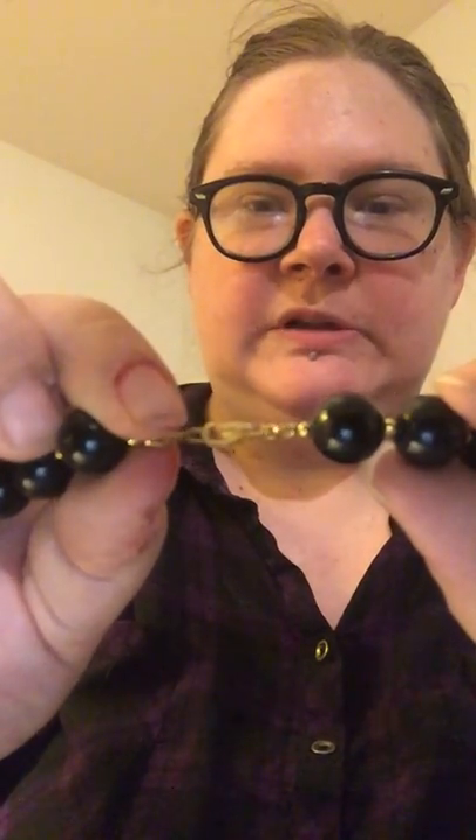This is definitely vintage — I can tell by the clasp. It's a nice long black beaded necklace, and in between the black beads you have little tiny gold tone beads. You can tell it's vintage because they don't really make clasps like that anymore — it has that old style clasp. There is writing on there — I think it just says Pat Pending, so patent pending. That's all right — that's cool.